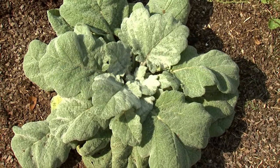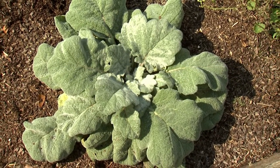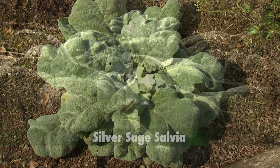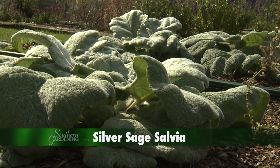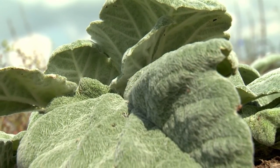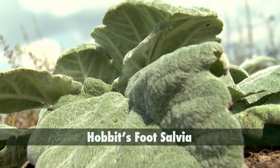Here is a really interesting salvia that loves our hot summers and that's only grown for its foliage. The foliage of silver sage grows in basal rosettes and is a wonderful cool gray sea foam. Based on the leaf size and fuzziness, it's no wonder this plant is also called Hobbit's Foot salvia.